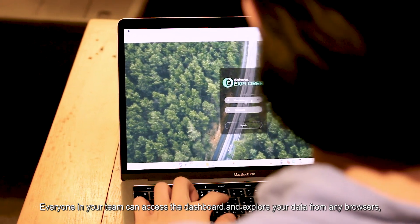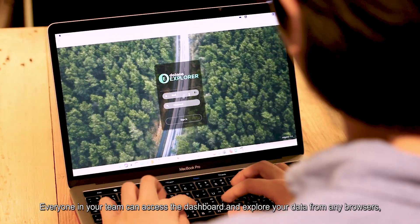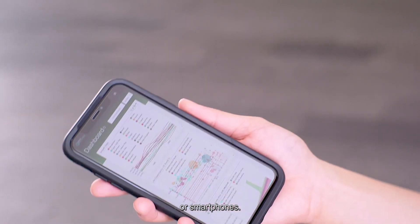Everyone in your team can access the dashboards and export your data from any browsers, tablets, or smartphones.